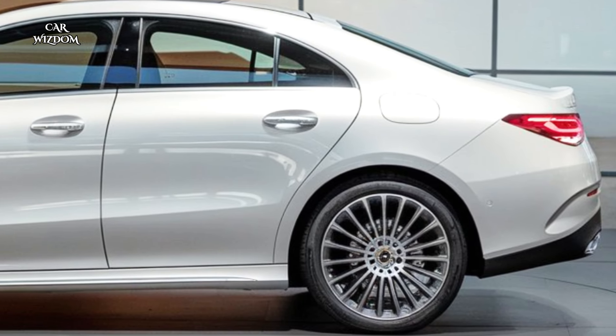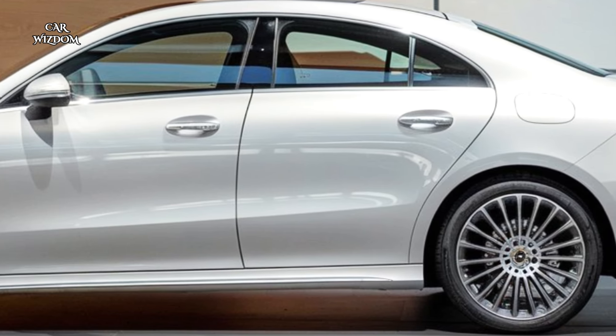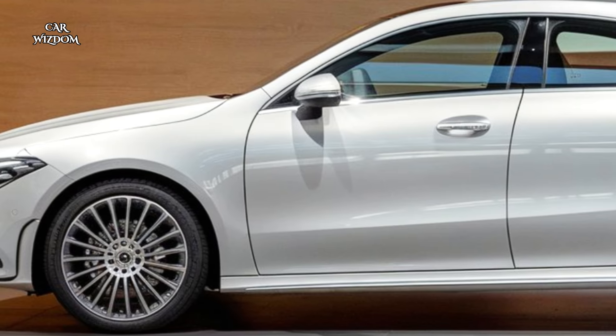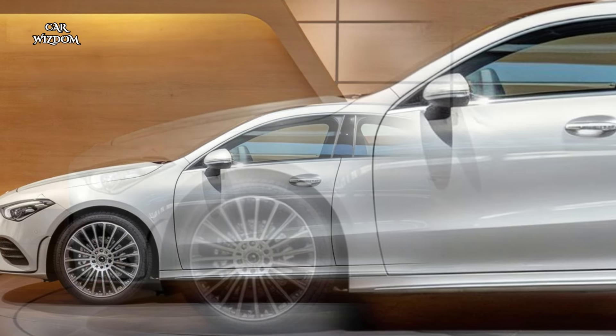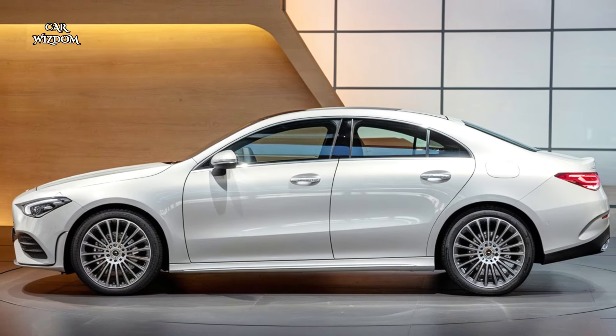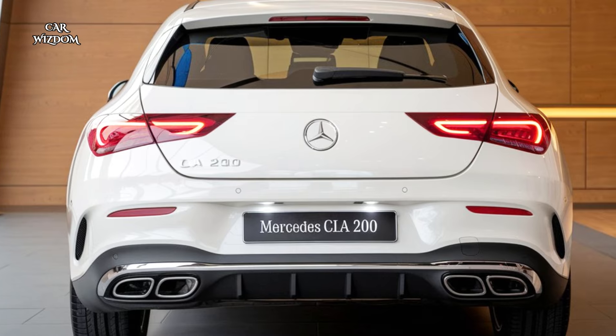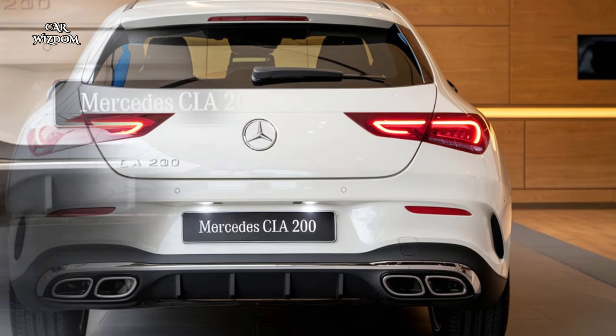Thanks to Mercedes-Benz's precision engineering, the CLA 200 handles with exceptional poise and control. Its agile chassis and sophisticated suspension system provide a perfect balance of comfort and sportiness, making it equally suited for tight urban streets and open highways.